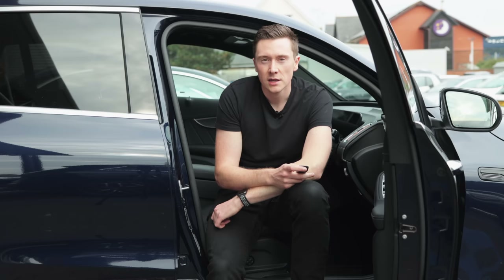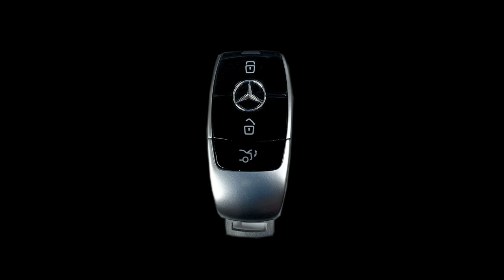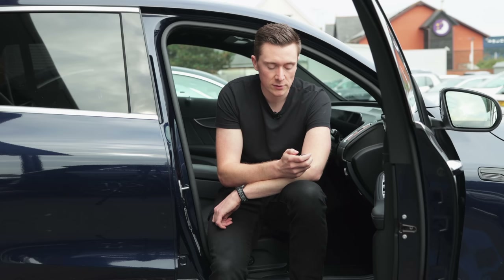If you don't have one of the latest keys, Mercedes-Benz have thought of you as well. If you press the lock button twice on your key, you'll notice the red LED flashes twice, which means the whole key is off. Not only does it save power, but it also protects against those keyless-go theft attacks.